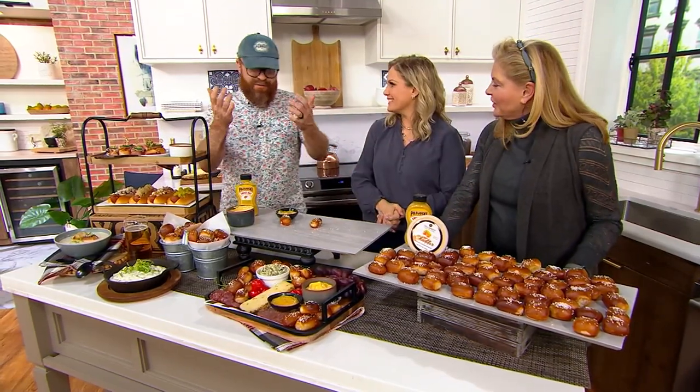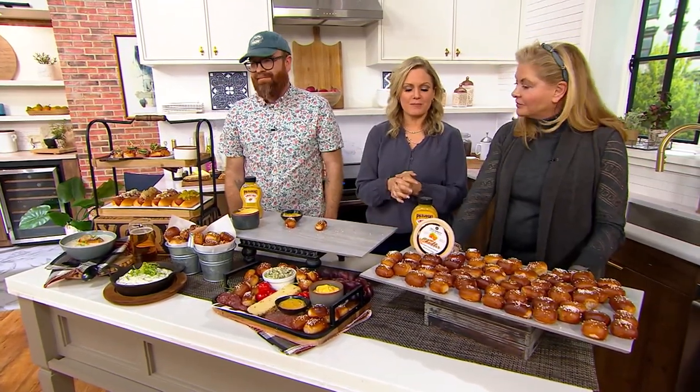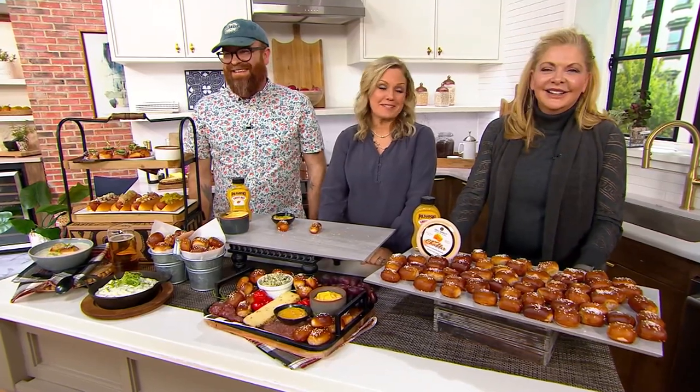Philip, thank you so much. Thank you, guys. Thank everybody out there — appreciate it. Thank you so much, and thank you for spending this three hours with us. I'm sorry that we had to eat in front of you that whole time. After presenting on QVC2, I know how hard that is. It is all delicious. We thank you so much for being with us.